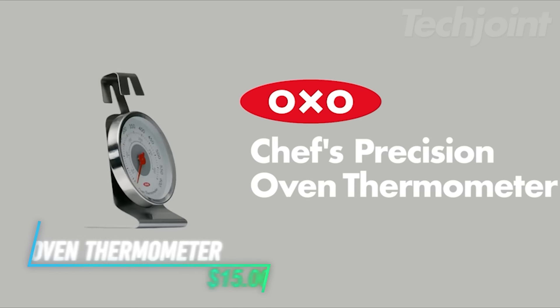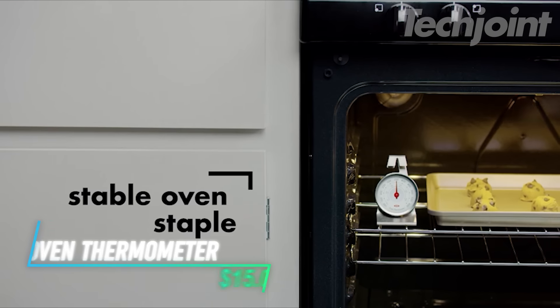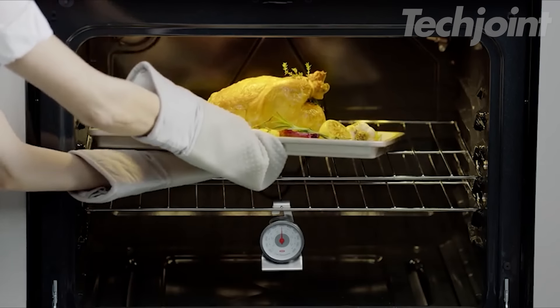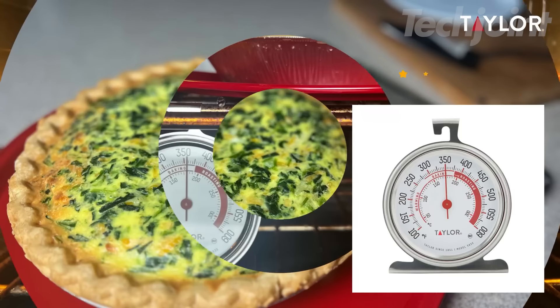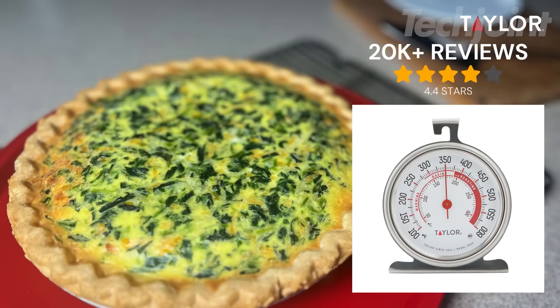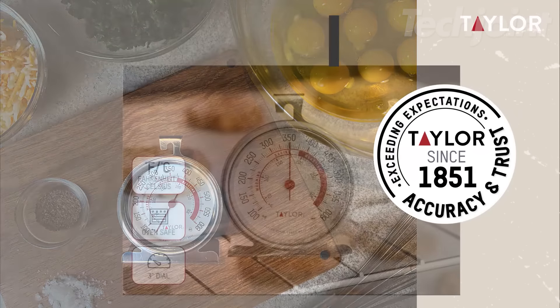This is an oven thermometer that helps you accurately monitor your cooking temperature. For the best results, it's recommended to place it near where your food cooks, as oven temperatures can vary. It features a two-point hook that secures it on both thin and thick wires, ensuring stability. The wide-angled base keeps it steady while standing, making it easy to read.